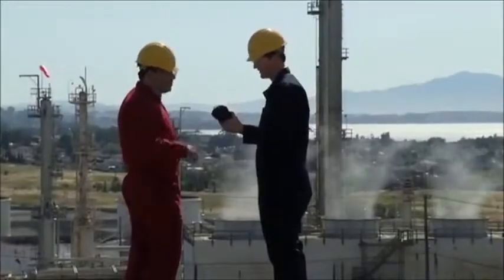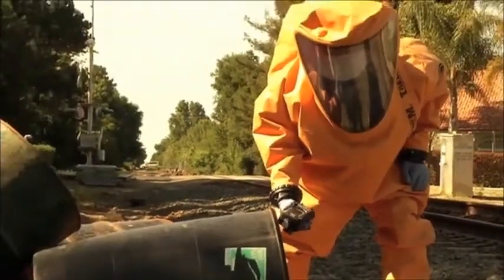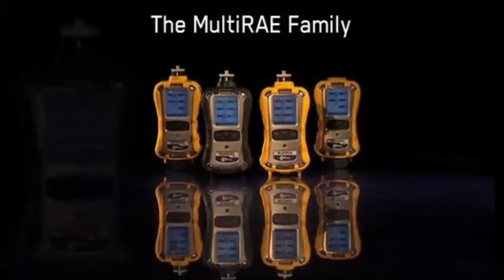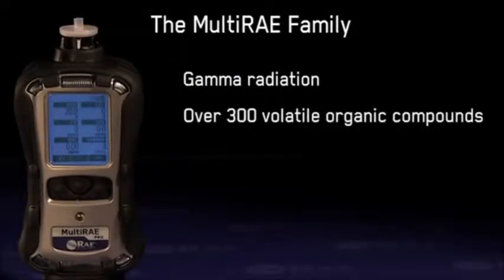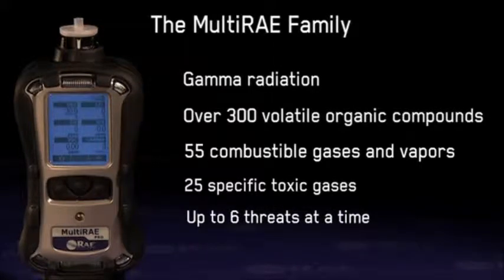The tasks of protecting workers in harsh industrial environments and ensuring the security and safety of citizens in their day-to-day lives require special skills and tools. Introducing the Multi-RAE family of wireless portable multi-threat monitors — best-in-class instruments to detect gamma radiation, over 300 volatile organic compounds, 55 combustible gases and vapors, and 25 specific toxic gases, up to six threats at a time.